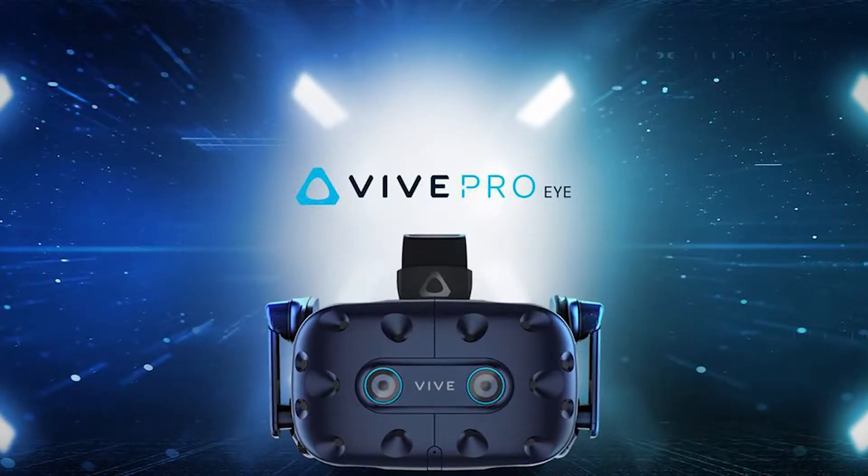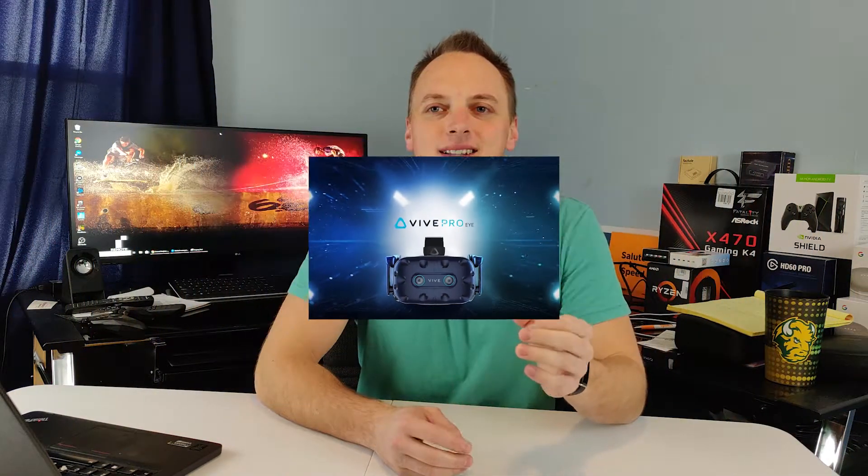The first thing I want to cover is the Vive Pro Eye VR headset. The biggest advantage is it introduces what they're calling eye tracking. Basically, it knows where your eyes are looking and can render that image finer — so just the details you're looking at render better while the extraneous stuff softens up. This is beneficial twofold: it increases your focus on a certain area and also reduces the hardware demands on your PC or gaming console.